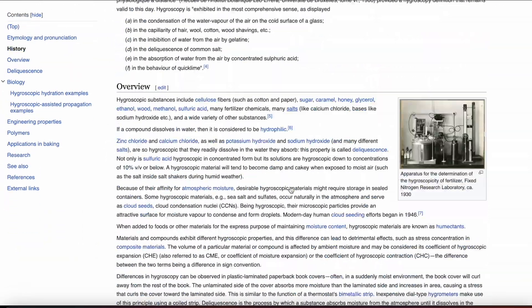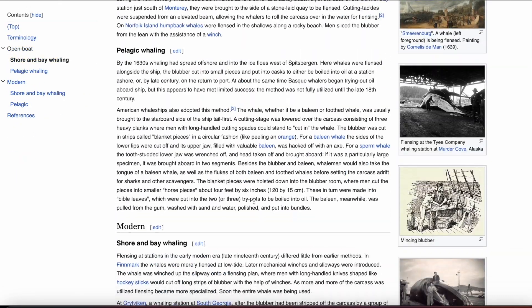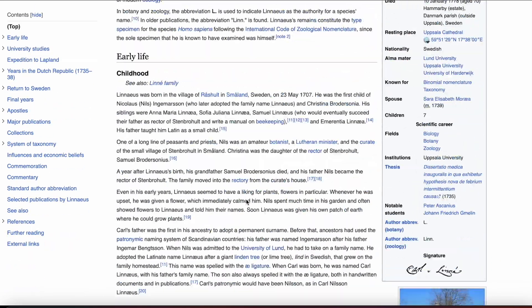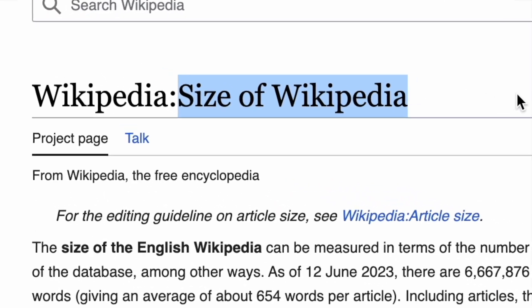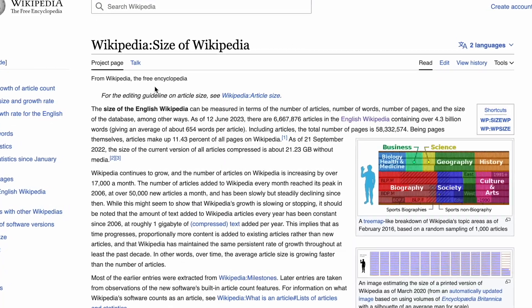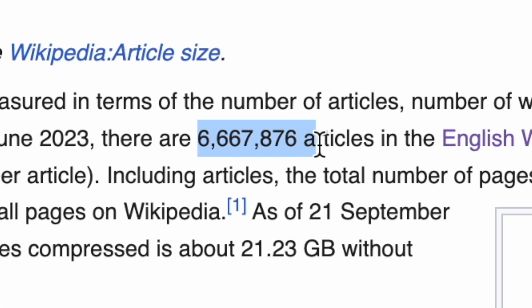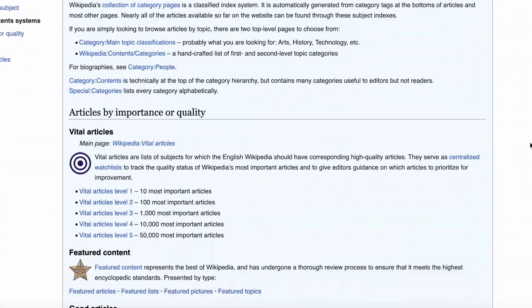So first step, in order to find out how long it would actually take to read Wikipedia, we have to figure out how big Wikipedia is. Wikipedia actually has an article called 'The Size of Wikipedia,' which is really convenient. At the time of recording this, there are 6,667,229 existing articles, ranging from all different topics.